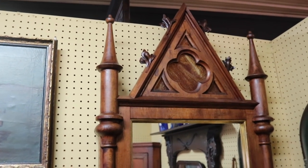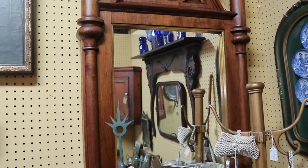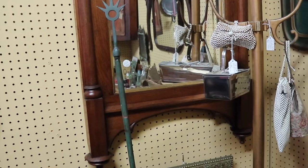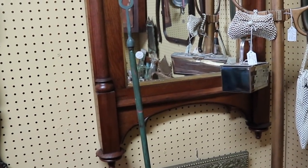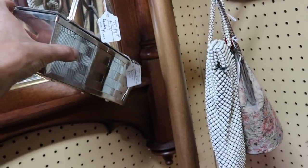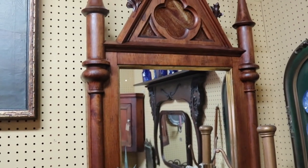This has slag glass at the top — this is a very nice Gothic-style mirror. I don't know whether this was just a wall mirror or if it used to have a piece of furniture that it went to, but it looks like it was just made for the wall. That is very pretty — walnut frame. Unfortunately it's $200 and they're calling it a church mirror. Very pretty.